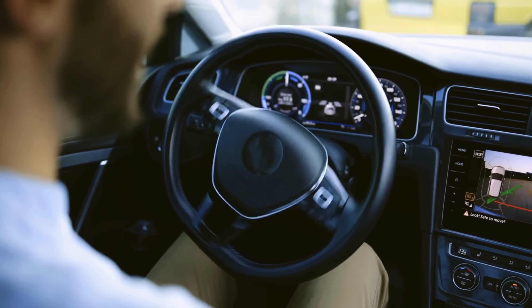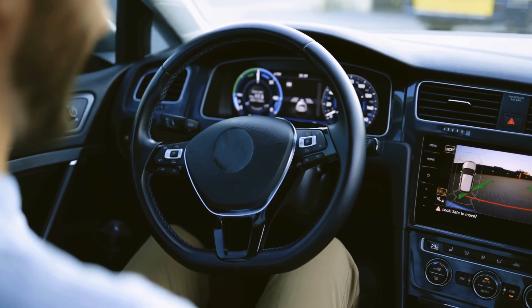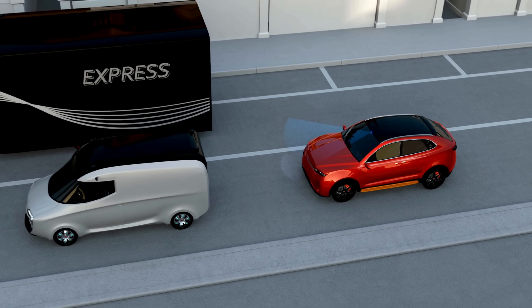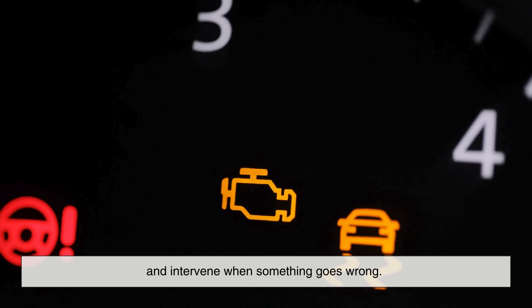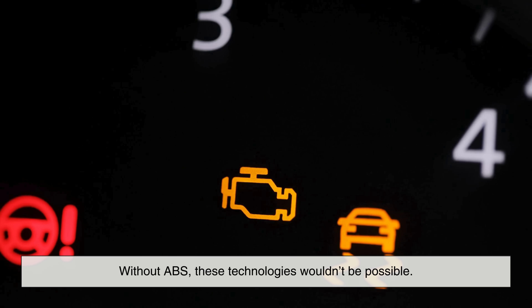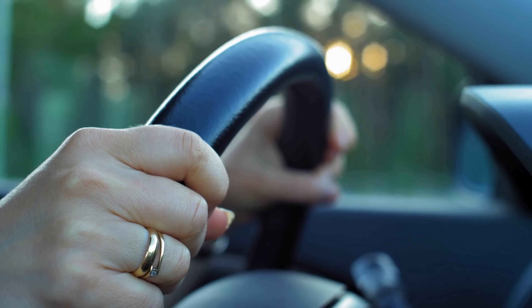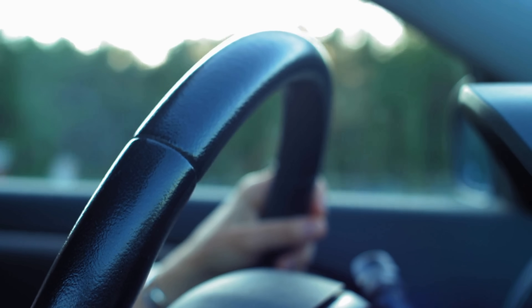ABS doesn't work alone. It's the foundation for many modern car safety features you might recognize, like electronic stability control, traction control systems, and brake assist. These systems all rely on ABS sensors and data to monitor the vehicle's motion and intervene when something goes wrong. Without ABS, these technologies wouldn't be possible. In a way, ABS is like the safety MVP — it not only protects you directly, but enables a whole team of support systems behind the scenes.